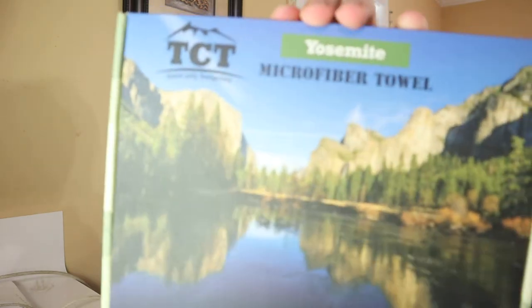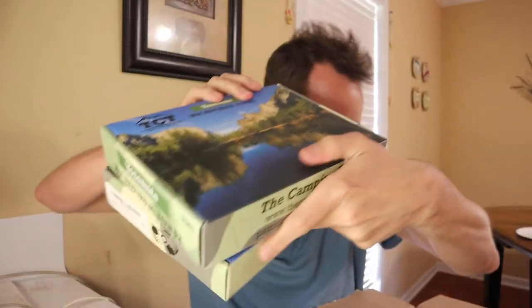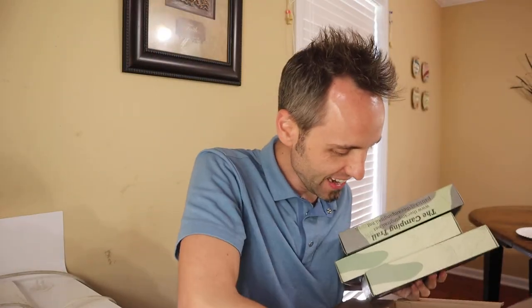Whoa — what is this? This is not Bella and Bear. This is cool. Microfiber towel. TCT — 'leave only footprints' — the Yosemite microfiber towel. Is the picture on the towel? Hang on, wait a minute — I got another one. I got another one! Y'all want some of these?